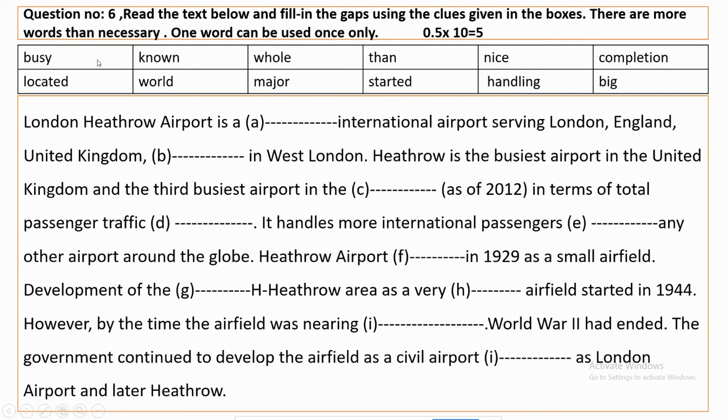So the words given are: busy, known, whole, then, nice, completion, located, walled, measured, started, handling, and big.